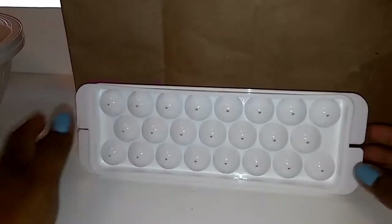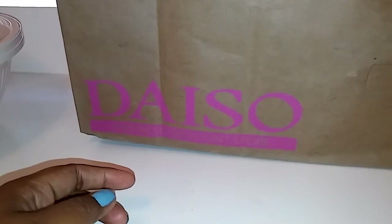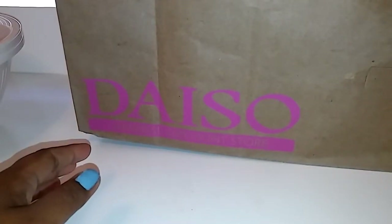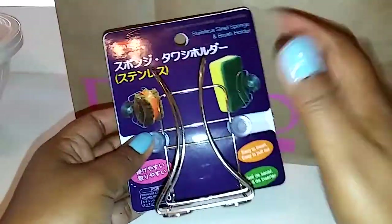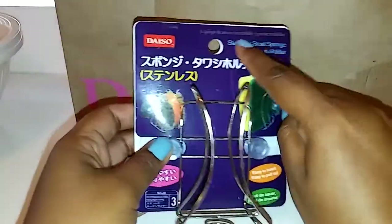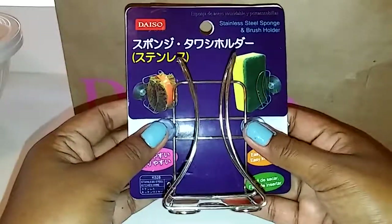Everything I bought today was a dollar fifty. Daiso is a Japanese dollar store — from what I understood on their website, the majority, like 80 to 90 percent of the stuff, is a dollar fifty. Some items are more; I think the highest I've seen was six dollars, and they will have a sticker on them. So if anything is not $1.50, like if this was two dollars, it would have a sticker of two dollars written on it.